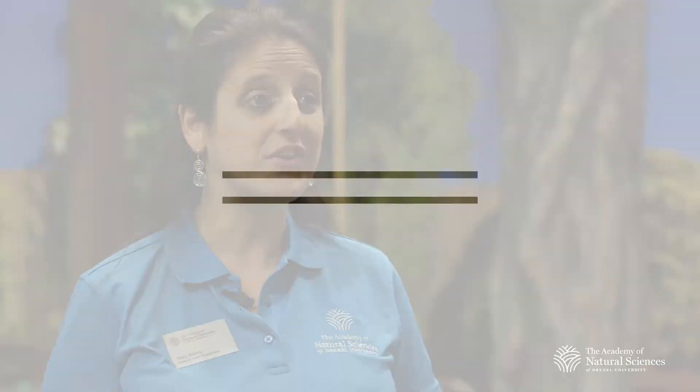Biodiversity is all around us, and it is incumbent on all of us to do everything we can to protect it and learn as much as we can from the natural world as well as from our specimens. For more information on Backyard Adventures and all of the Academy's exhibits, visit www.ansp.org. This exhibit runs until September 10th, and we can't wait for you to come visit.